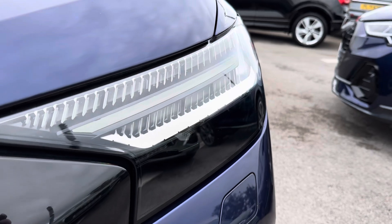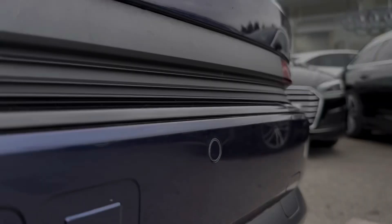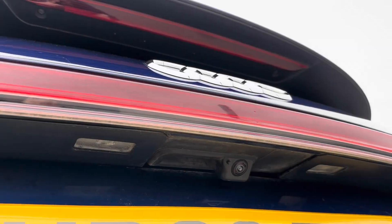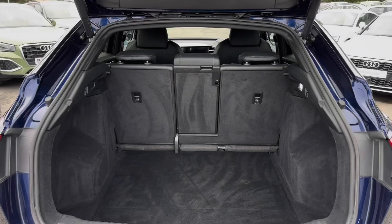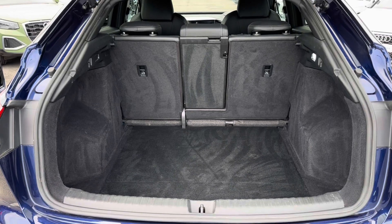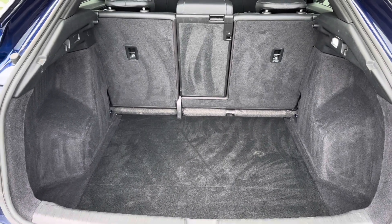With an easily accessible charging port, you also have enhanced visibility with digital matrix LED headlights, stylish 20-inch alloys, and parking sensors with a reversing camera. A power-operated tailgate reveals a very spacious boot area to easily accommodate all of your day-to-day items and larger travel needs.